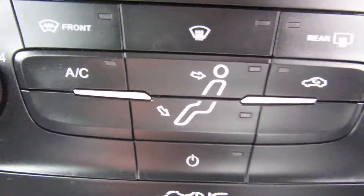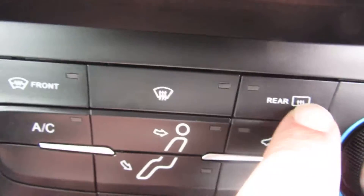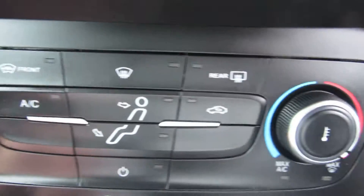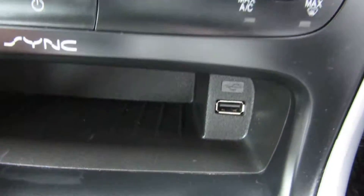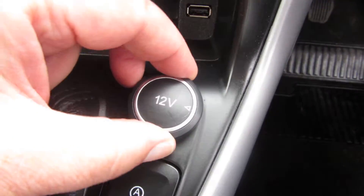Coming down to your heater, you've got your quick-clear front de-mist screen and your rear de-mist. You've got your air conditioning. Below that you've got a USB port and your power point.